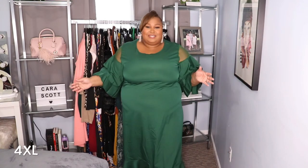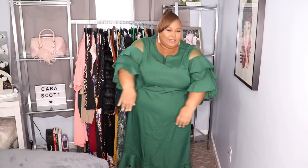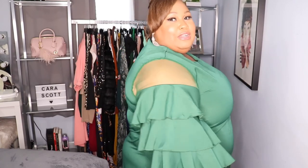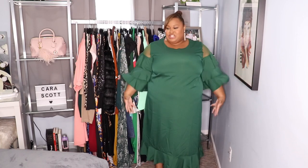This is the next dress and it's a size 4XL. I really like the sleeves — they are absolutely beautiful and the fit is gorgeous, absolutely stunning. It fits very comfortably on my arms and I like that it has a ruffle at the bottom. But I do not like that it just looks like a potato sack — it has no shape to it whatsoever.